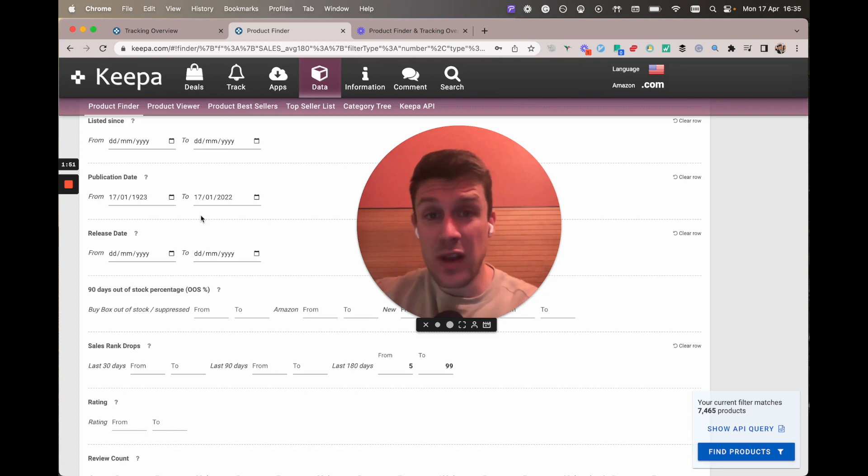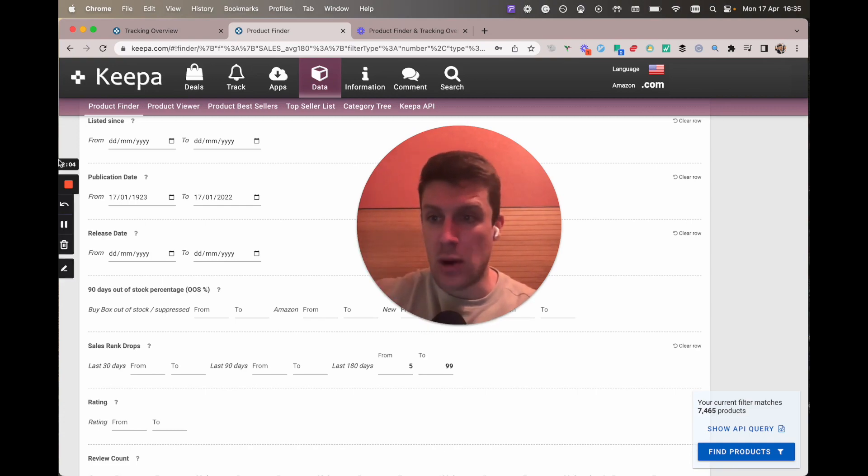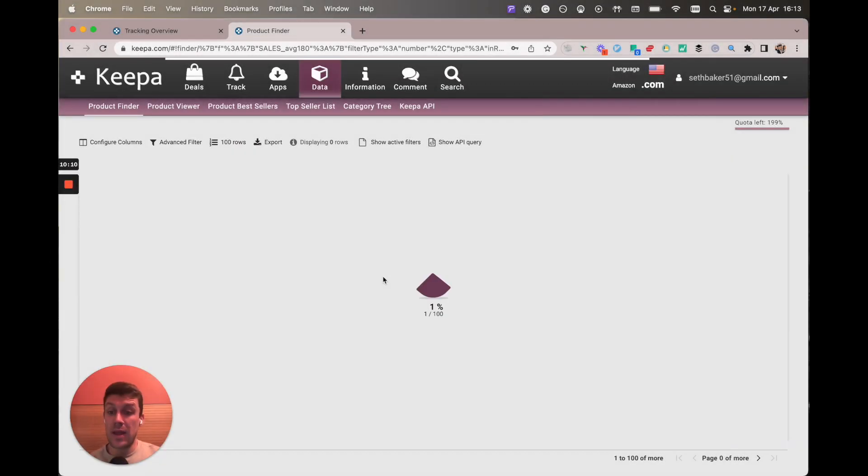That's definitely a good way of filtering out books that are going to be pointless to look at because there's not going to be a used book drop for at least six months to a year. Back to the rest of the video — you're learning something new every day on Keeper Product Finder.